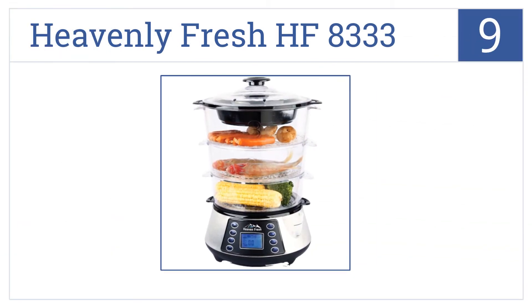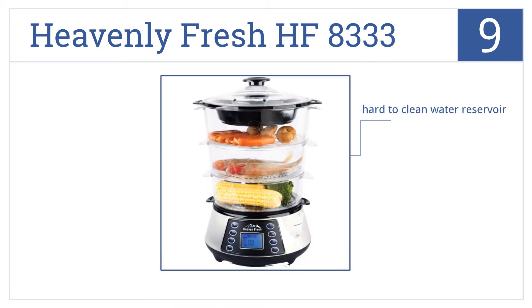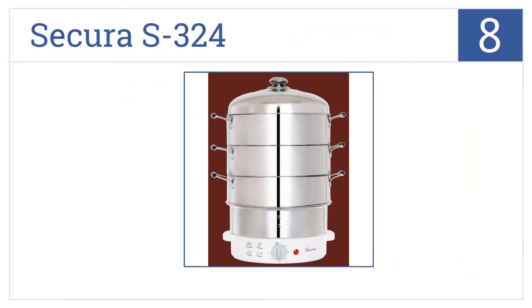At number nine, the versatile Heavenly Fresh HF 8333 allows you to use one steaming bowl or stack them to steam larger quantities for efficient cooking. It can cook vegetables, eggs, and seafood and comes with heat resistant handles and lids, however the water reservoir is a bit hard to clean.